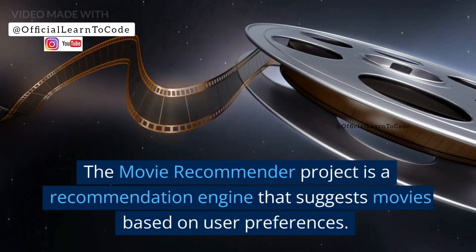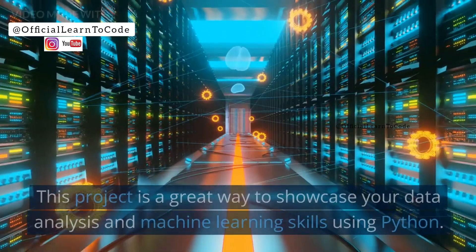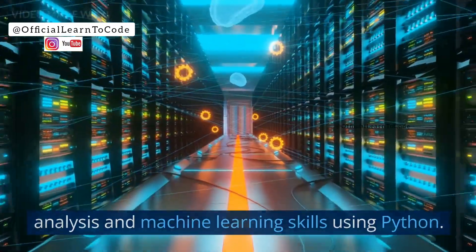Project 3: Movie Recommender. The Movie Recommender project is a recommendation engine that suggests movies based on user preferences. This project is a great way to showcase your data analysis and machine learning skills using Python.